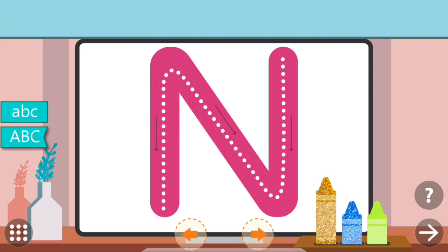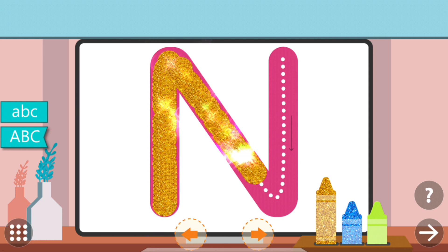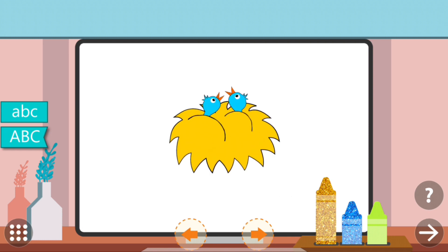Trace the dots to complete the letter. N. N. Nest.